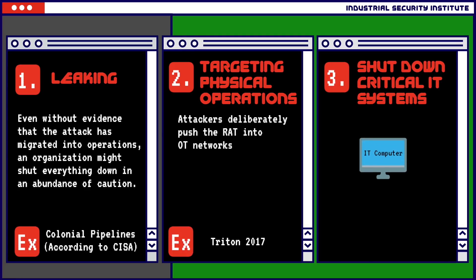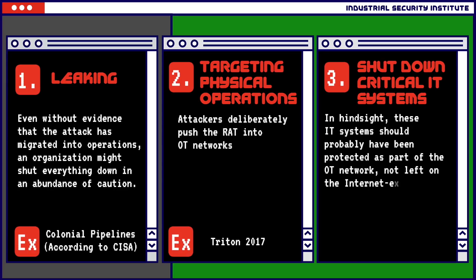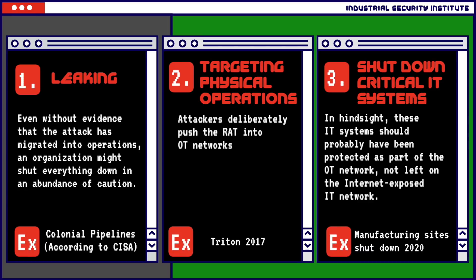Three: the ransomware attack might shut down IT systems that operations depend on. In hindsight, these IT systems should probably have been protected as part of the OT network, not left on the internet-exposed IT network. This was the case with many manufacturing sites that targeted ransomware took down in 2020.